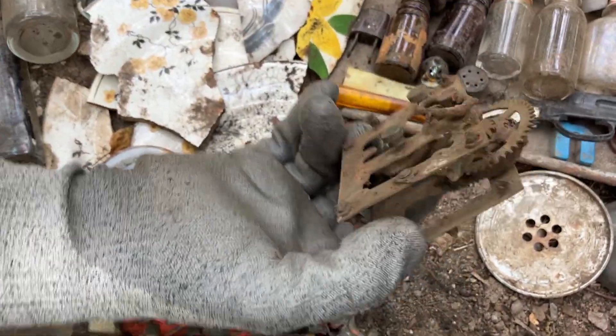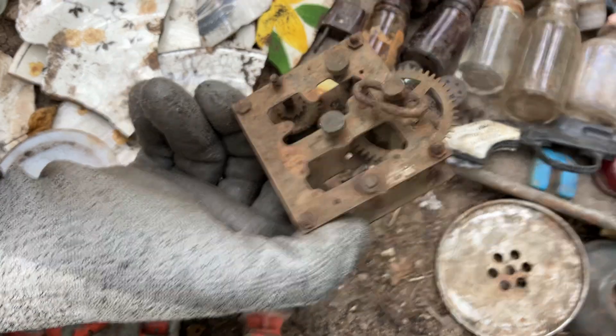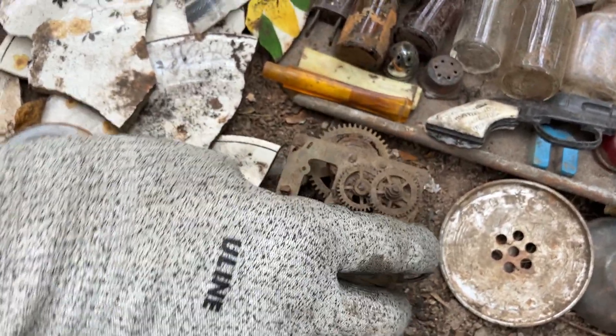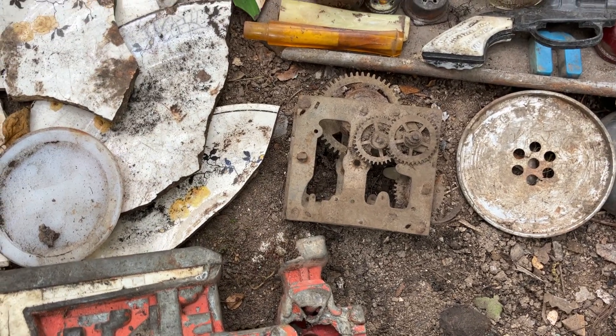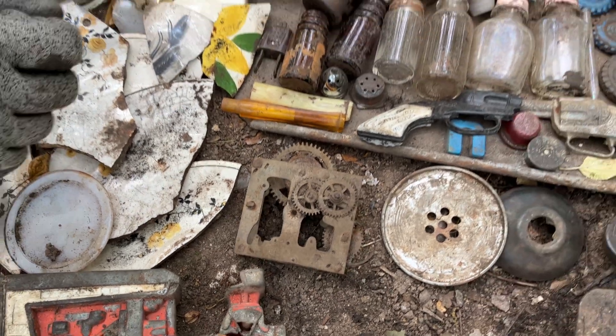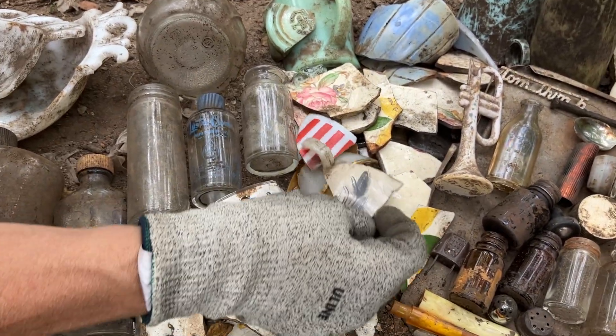All the guts of a clock - all brass. Look at the wind-up handle on there - isn't that neat. I don't know if it was for a mantle clock, but there are several other gears that came off that we set aside so we didn't lose them.